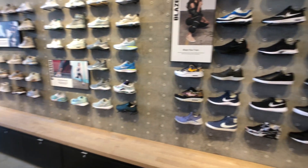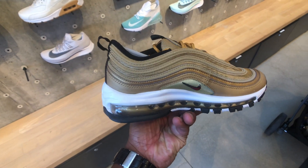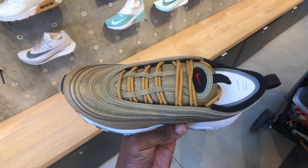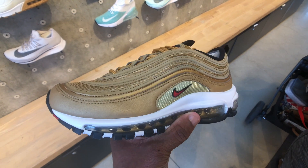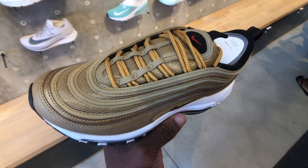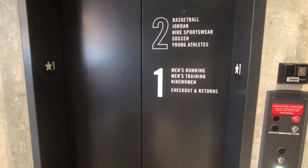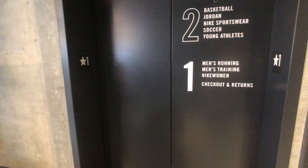Gotta go upstairs and take a look at the men's. Air Max 97 golds — these are dope, I have a pair of these. I got mine off the Sneaker app. Wow, how do you know that? Y'all remember last time I was here — I was able to play some basketball while I was upstairs. I think I played in the Kobe Easters. Let's see what's popping.